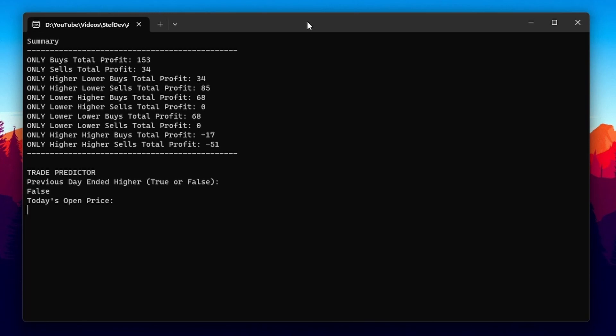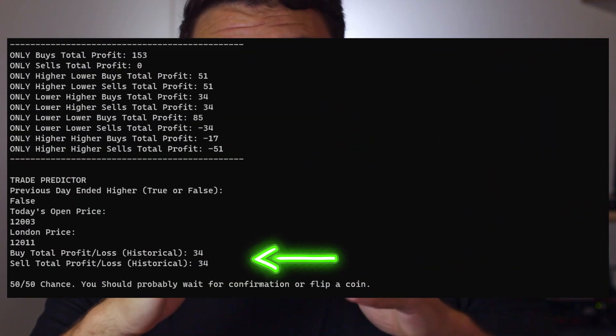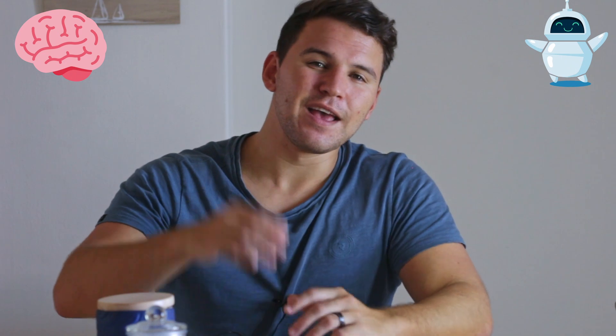For day one's robot trade, I told it whether the previous day ended higher or lower, today's open price, and the price at London session open. It suggested that in the past, trades like this worked out for both buys and sells with exactly the same ROI - so it basically said flip a coin. Since it couldn't decide, I used technical analysis and went with a buy. That's a tie: 340 pips profit for both technical analysis and the robot.